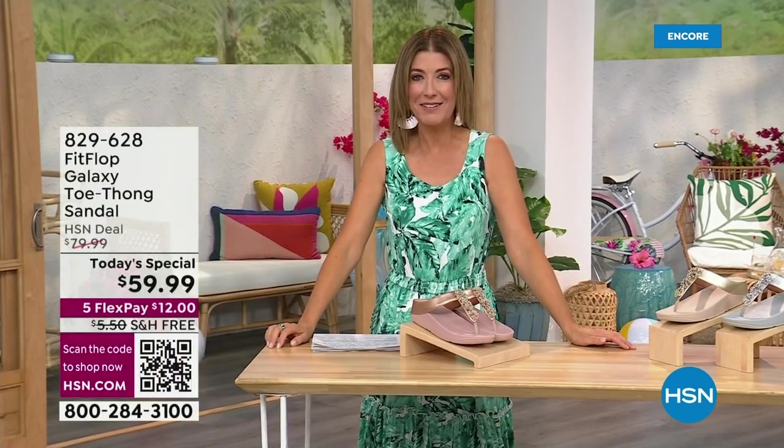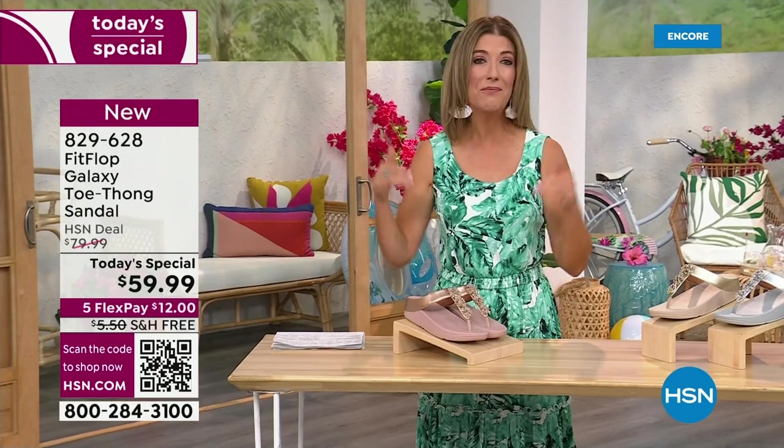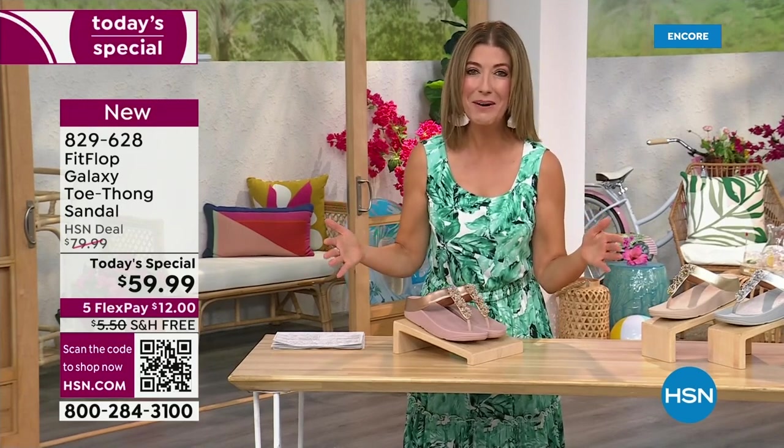I think kicking beach balls is really fun — we should do that more often around the set here at HSN. Welcome in. It's a brand new day. We're launching Summer Host Faves. One of my all-time favorite shoe brands is here, and it's also going to be the very best value of the day.